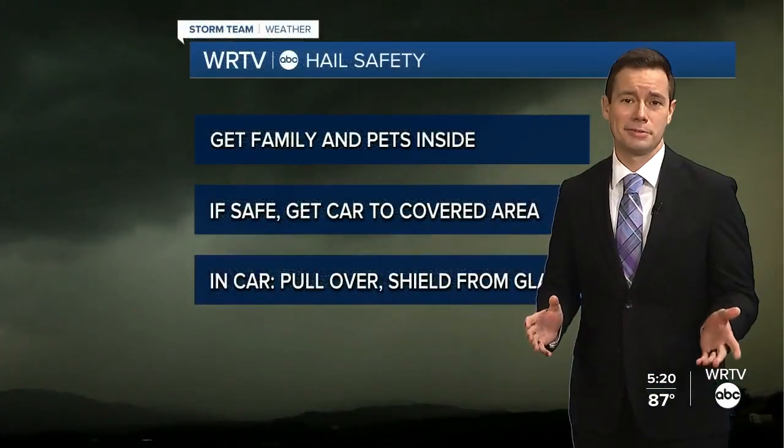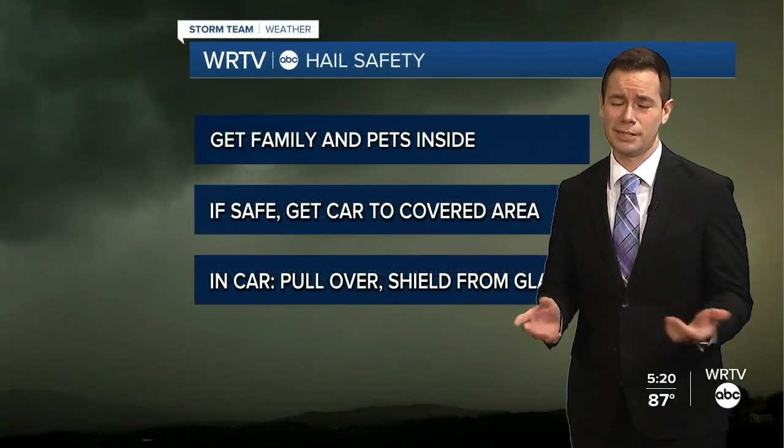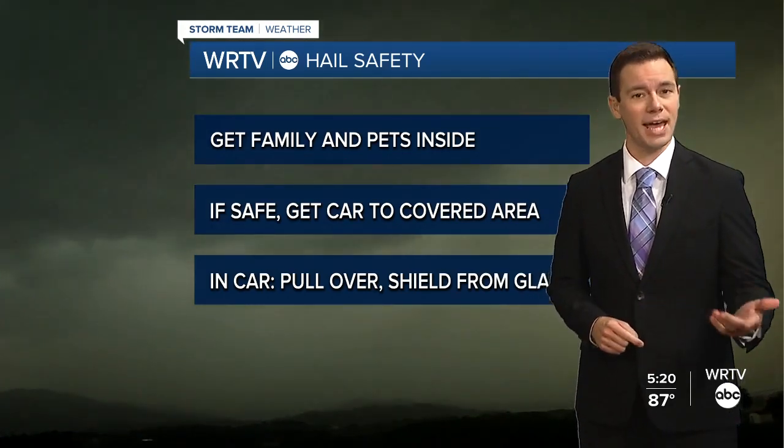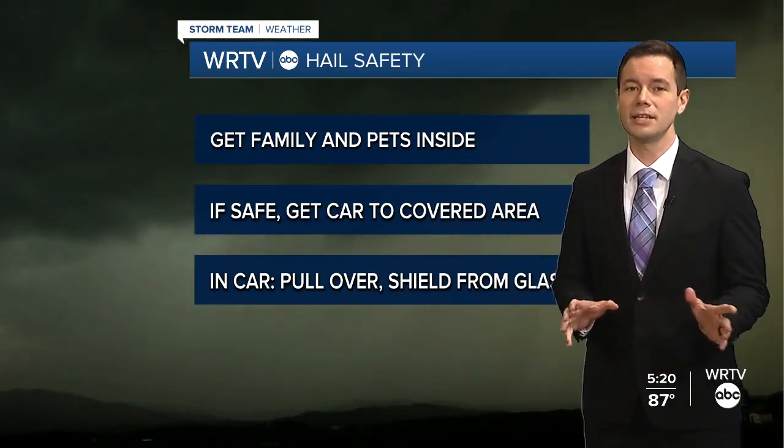And no matter the size, getting hit by hail hurts. That's why it's important to get yourself, family, and pets inside before any storm approaches.